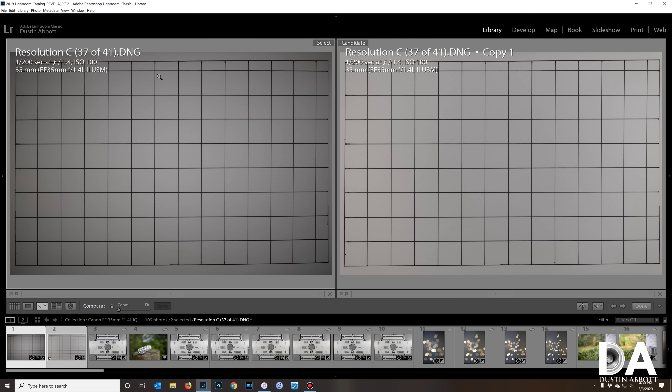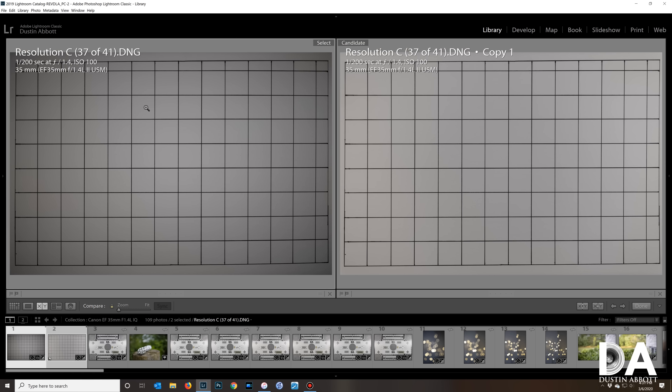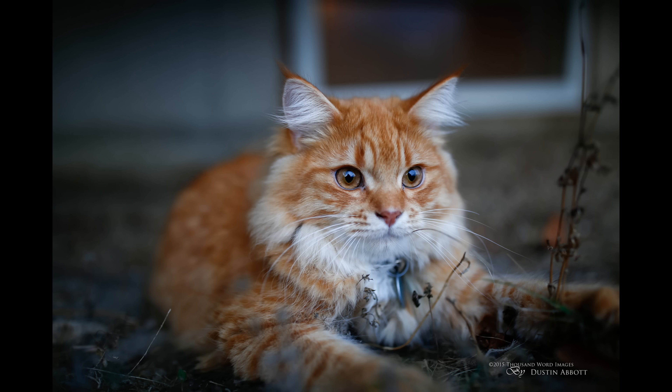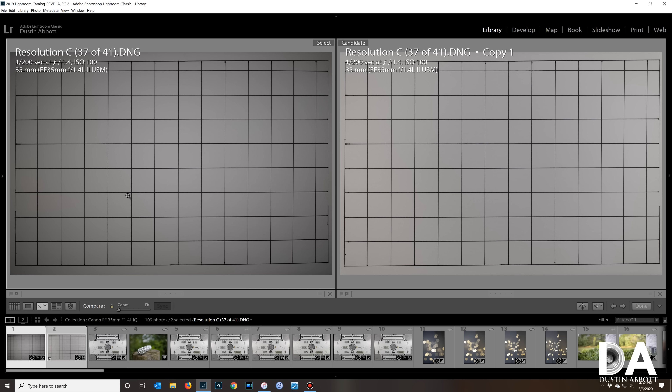Looking at distortion and vignette: there is just a mild bit of barrel distortion — a tiny wave — but fortunately the profile corrects it very cleanly, and it's a mild amount to begin with. Probably not enough to notice in most real-world circumstances, and it cleans up easily after correction in-camera on JPEGs or via the profile. However, there is a fairly strong amount of vignette in the corners that extends quite far. There will be situations where that vignette is useful, but also many where it's not — it's a more serious optical flaw, though common for wide-aperture wide-angle lenses.